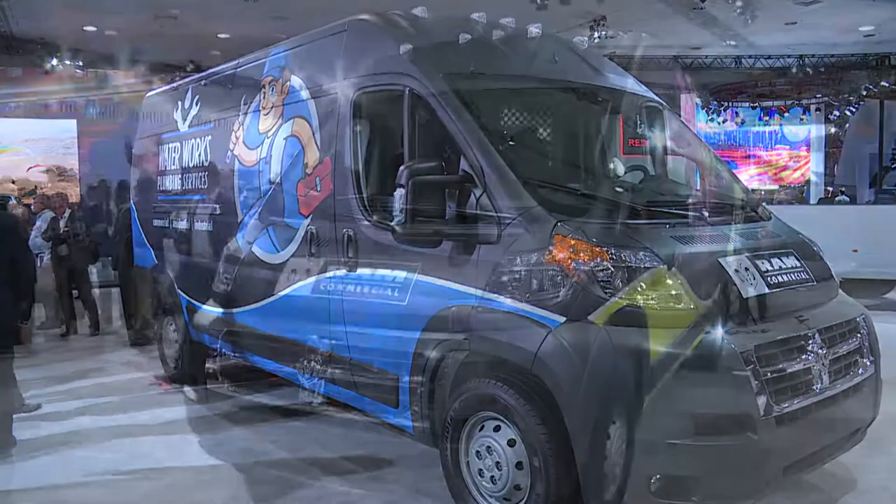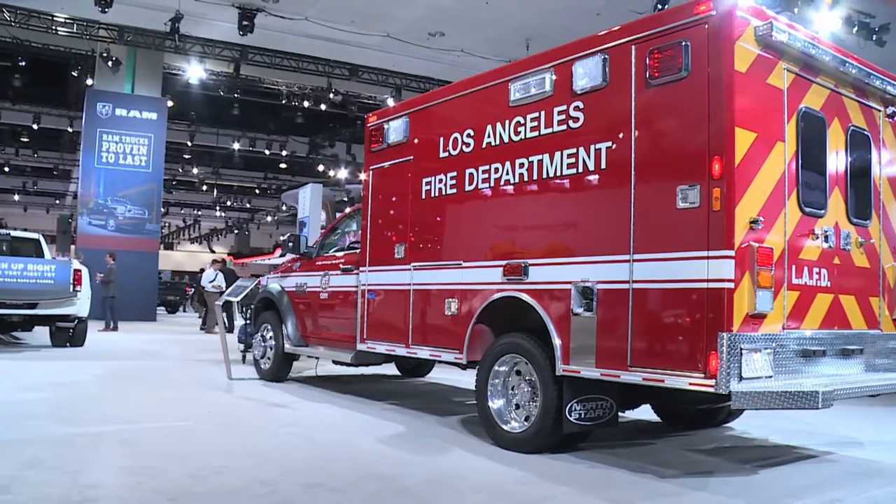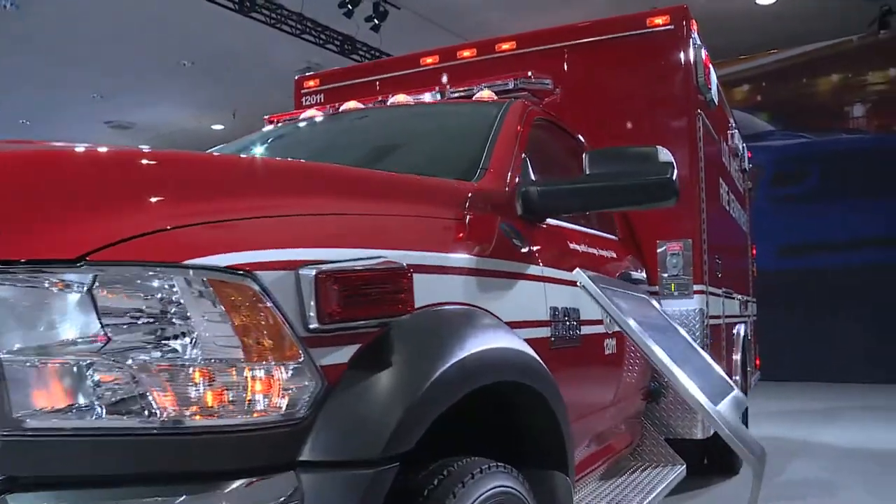We have our vans here on the show floor — the Ram Promaster, the Ram Promaster City, and of course our Ram chassis cab that we have displayed behind us.